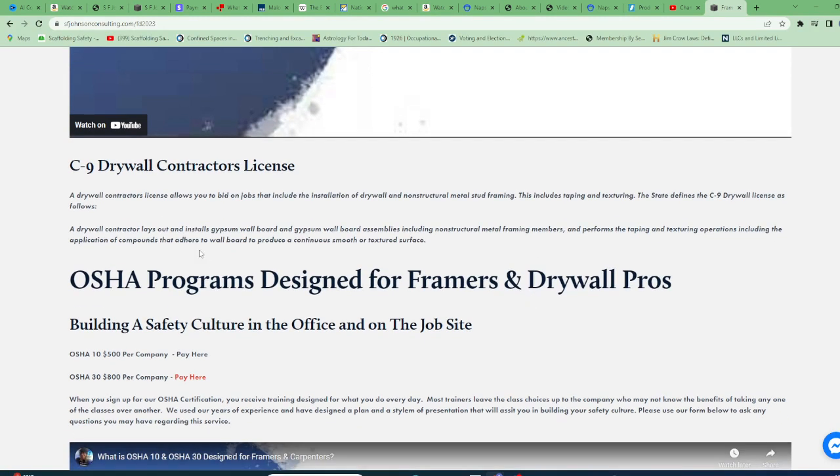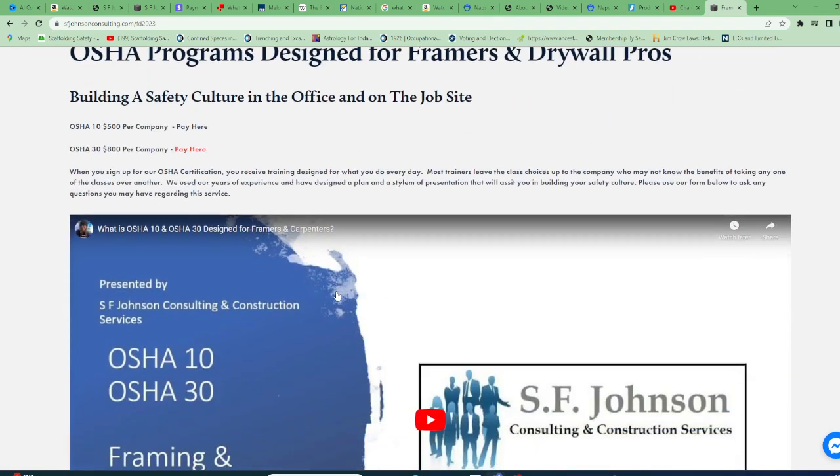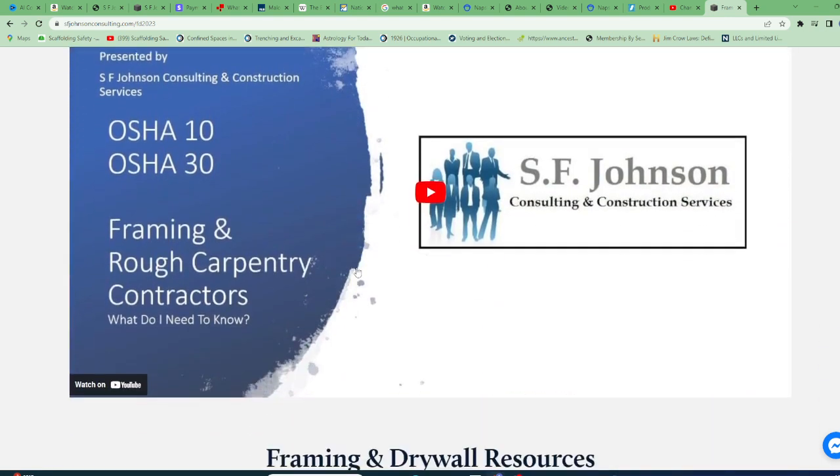Last but not least, OSHA programs designed just for framers and drywall pros. Certain hazards are specific to your trade, so we make sure we go over that with you. A couple of links — not fully active yet, but we'll get them going. The launch is today through the weekend, so you'll see all of the other trades become active.